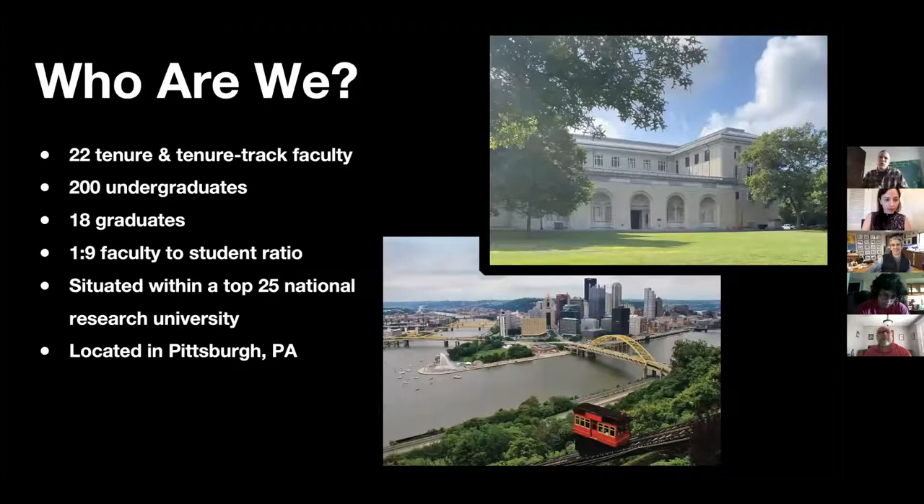In terms of who we are and where we are, Carnegie Mellon is located in Pittsburgh, Pennsylvania, in the southwest corner of the state — a really quick trip to DC, New York, and elsewhere. We have 22 tenure and tenure-track faculty, 200 undergraduate students, and 18 MFA candidates. Our student-to-faculty ratio is 9 to 1, so you develop really intimate relationships with faculty and peers. We're situated within a top-25 research-based university.